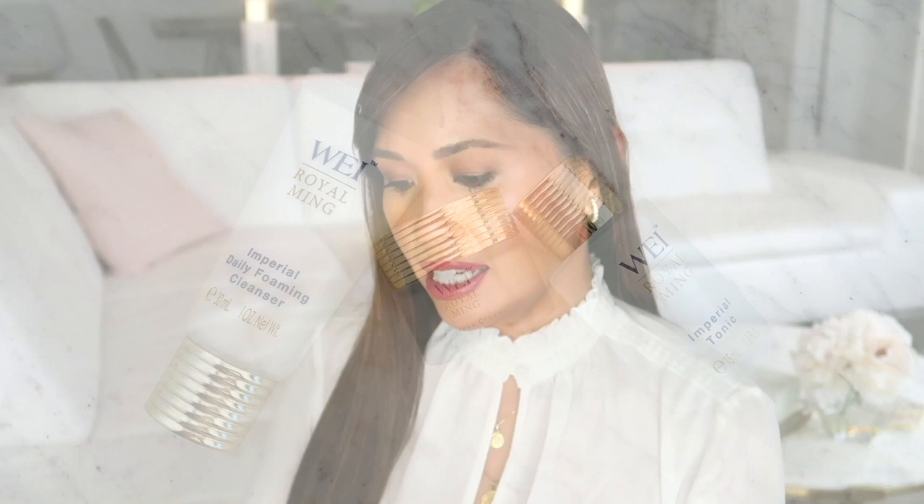The first thing says Wei Royal Ming, and everything is in a different language that I don't read. I still don't know what this is — pretty box though. It is skincare! We have a foaming cleanser, a cream, and also an imperial tonic. So that's some skincare. I'll prep with that and see how that goes.